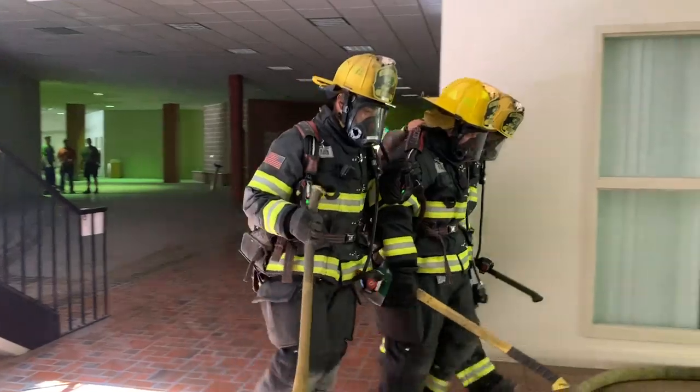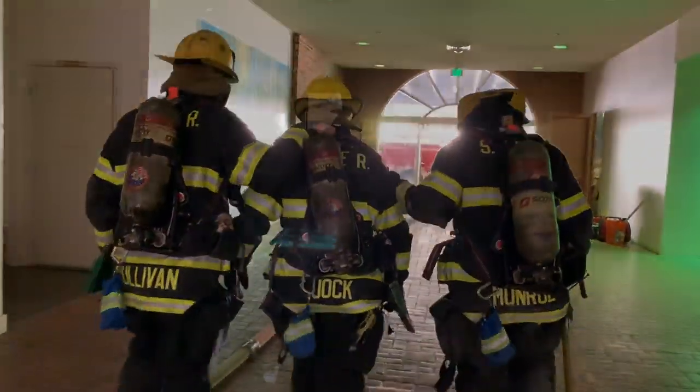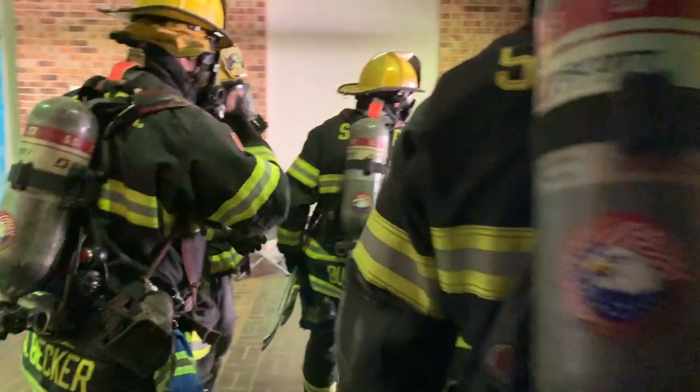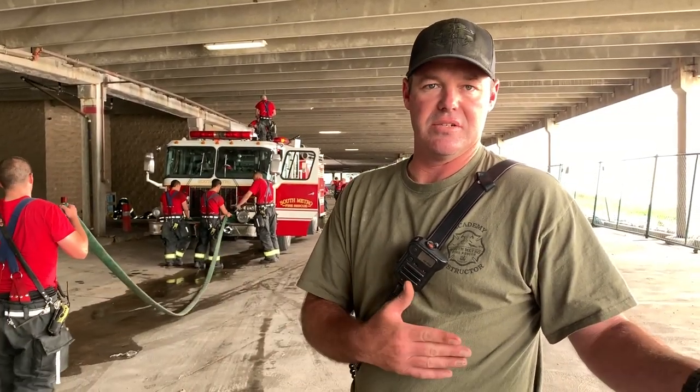Don't worry, I'm going to get you out. The main thing they've got to remember when they're in these dark locations is some sort of situational awareness, as well as understanding where they are in the building. That's why we like them to stay on hose lines or their search rope, or find a wall that they're searching off of, so they can get back out — and they're using their ticks to aid them in those searches to make them faster.